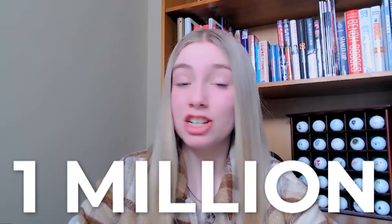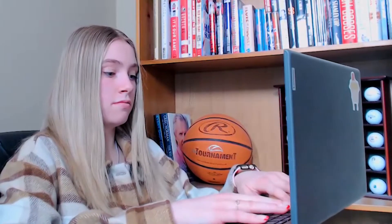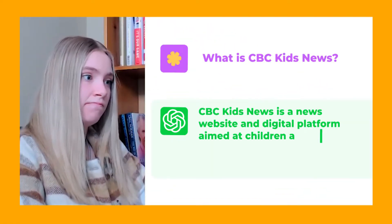ChatGPT is a language model developed by OpenAI that can generate human-like text and engage in conversations with users on a wide range of topics. Elon Musk is one of its founders, and it's the fastest app ever to reach 1 million users — ChatGPT reached that milestone in just 5 days. You use it by giving it prompts, kind of like asking it questions, and it will generate a text-based response.